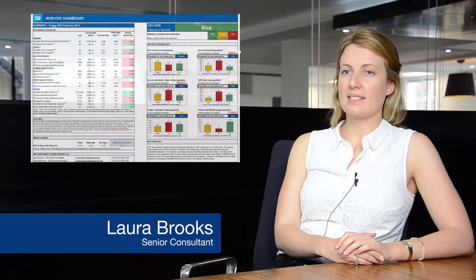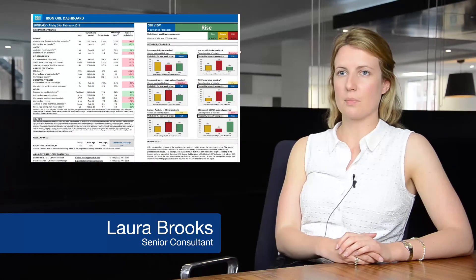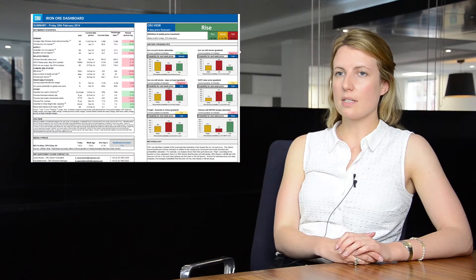The Iron Ore Dashboard is a new product released every Friday as part of the Steelmaking Raw Materials Monitor. The dashboard is an iron ore analysis tool and it focuses on three key strands of market intelligence to provide an informed view of expected price movements over the coming seven days.